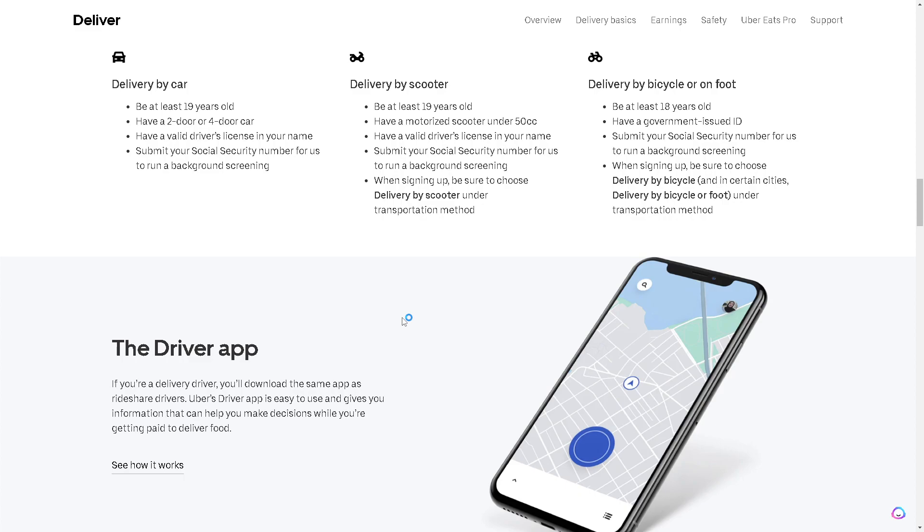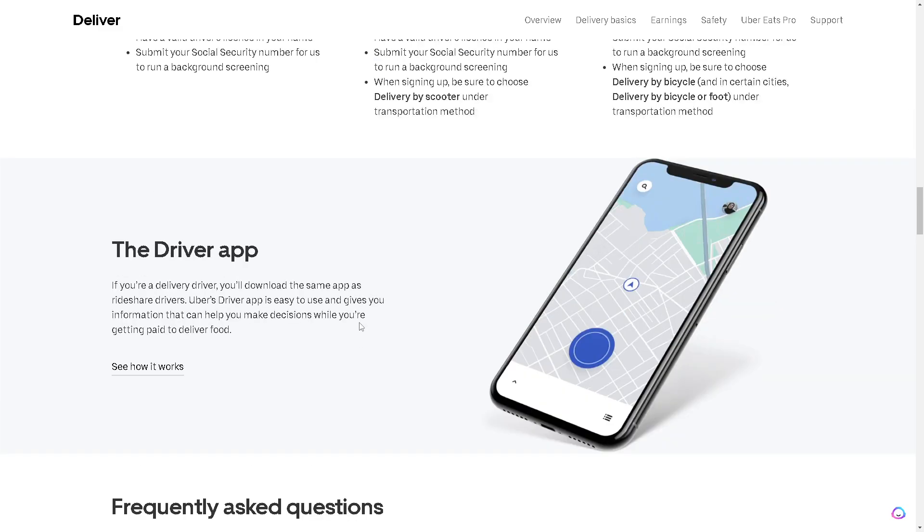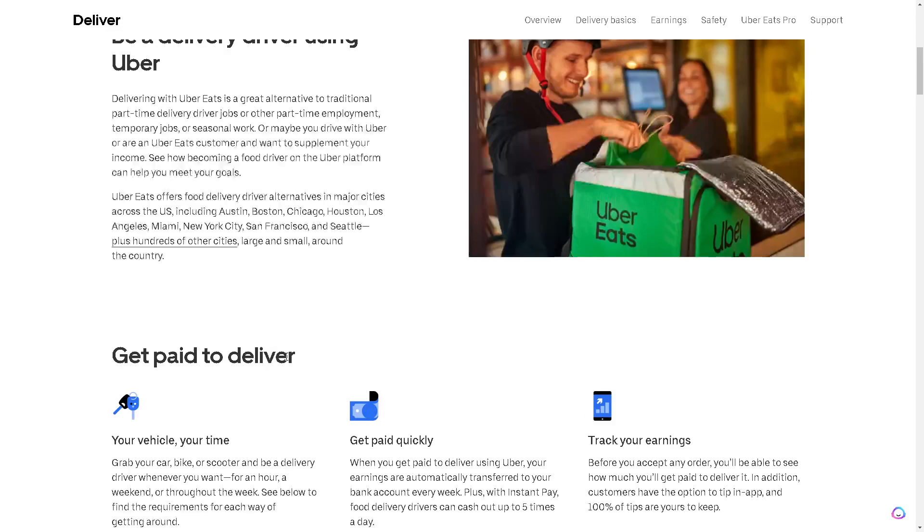If you're a delivery driver, you need to download the same app as ride-share drivers. The Uber driver app is easy to use and gives you information that can help you make decisions while getting paid to deliver food. If you want more information about how to become an Uber Eats driver, go to their website. There's a lot of information for you to explore there.